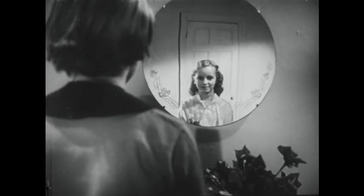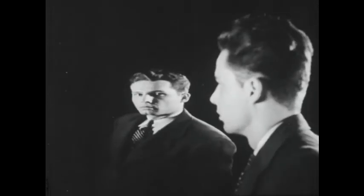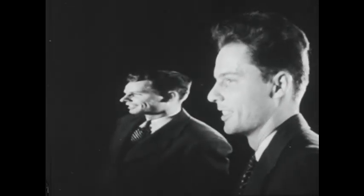Can you now understand why Peggy can see Jane in the mirror but not herself? But look what happens when a mirror isn't flat — how long one face looks, and how squashed the other. Try to find out why.